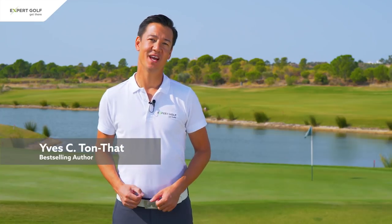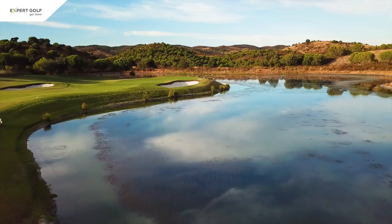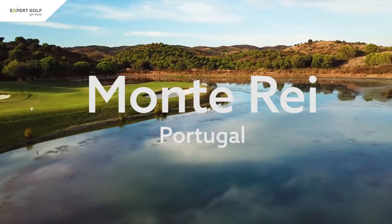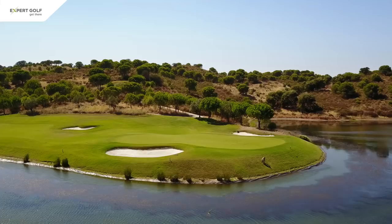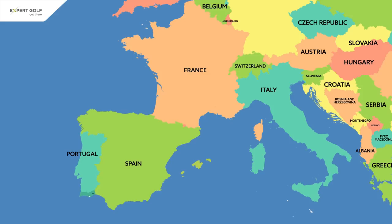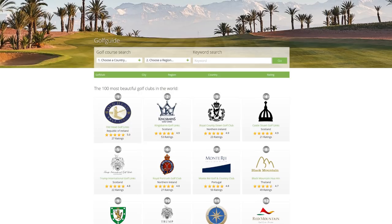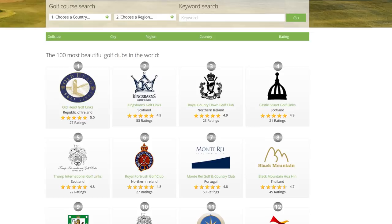Hello everybody and welcome. My name is Yves, I'm with Expert Golf and today I'm going to take you around one of the finest golf courses in the world. Monterey is located in Portugal, in the Algarve to be precise, and if you look at our golf guide at expertgolf.com it is ranked number one in Portugal, but more importantly it is ranked in the top 10 worldwide.